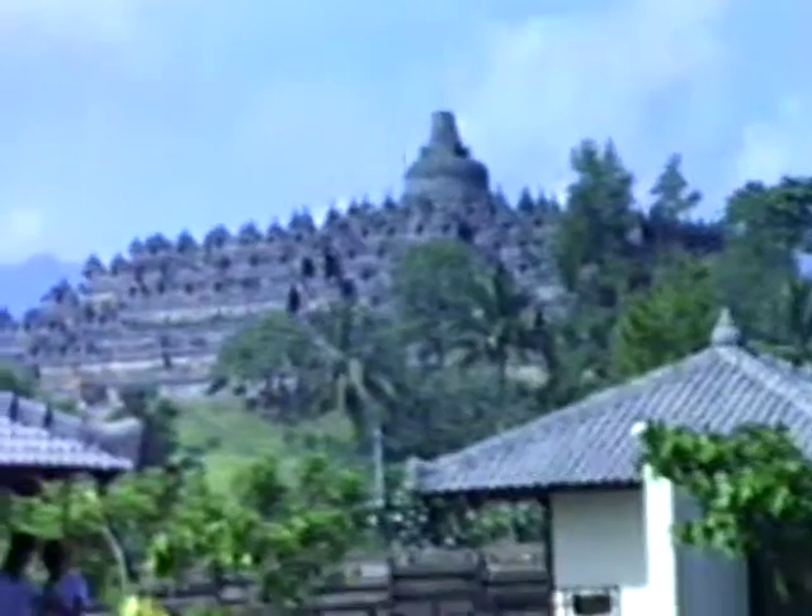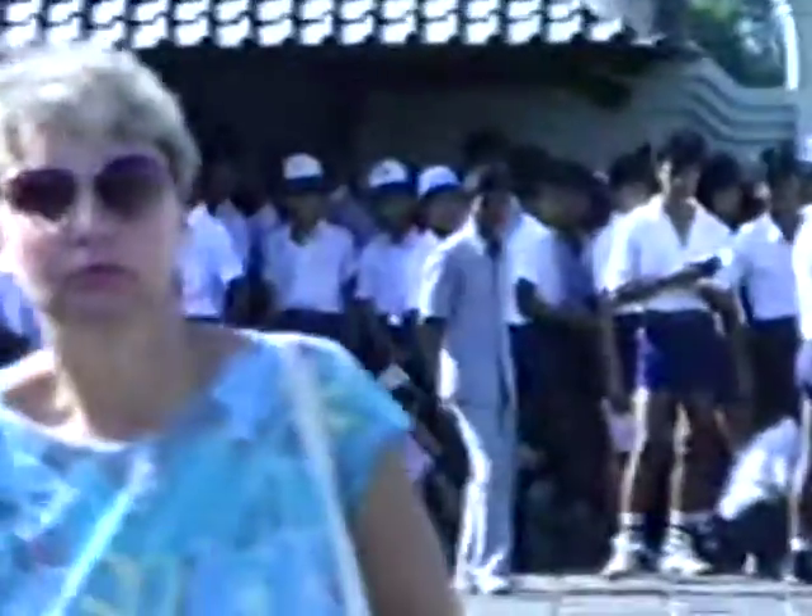There's Borobudur. We just parked the car. Folka got her Diet Coke. We're walking over now. There's a bunch of school kids ready to go in. I think our guide is buying tickets or something. Having a good time here? I'm glad we get here early in the morning. What time is it now?